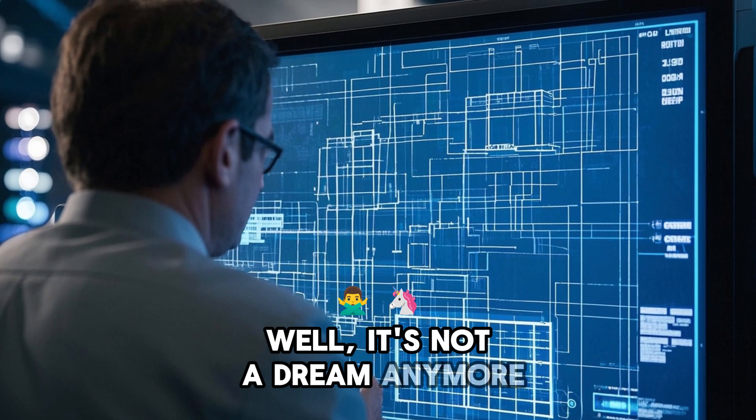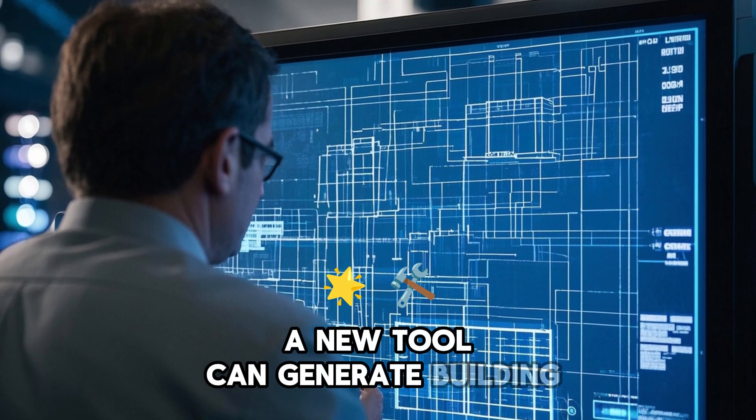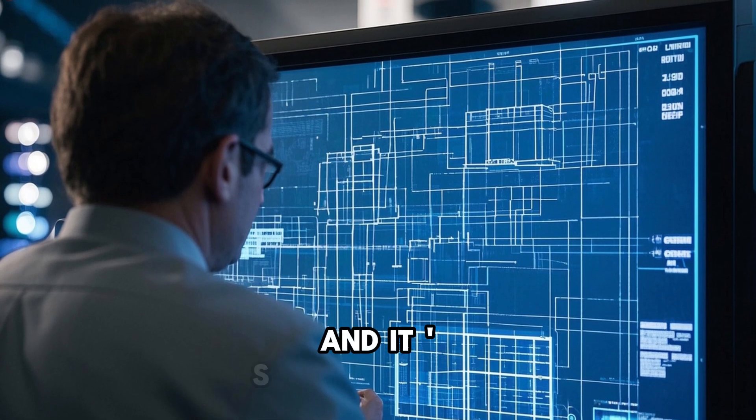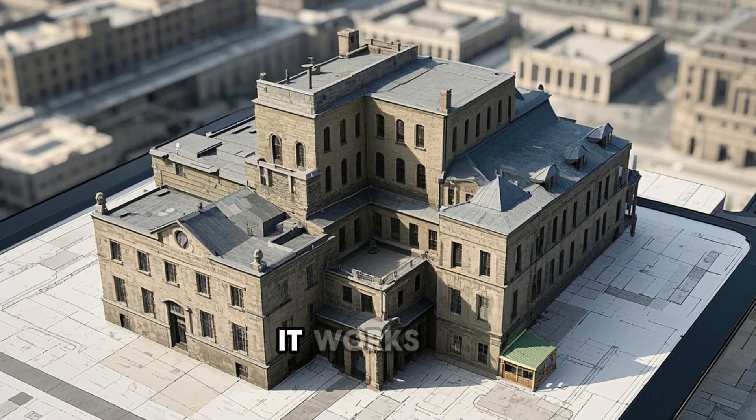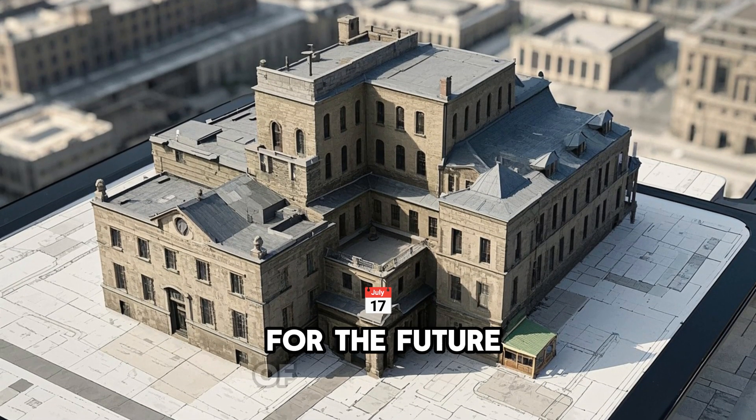Well, it's not a dream anymore. A new tool can generate building blueprints instantly, and it's already being used by some of the biggest companies in the world. Let's take a look at how it works and what it means for the future of architecture.